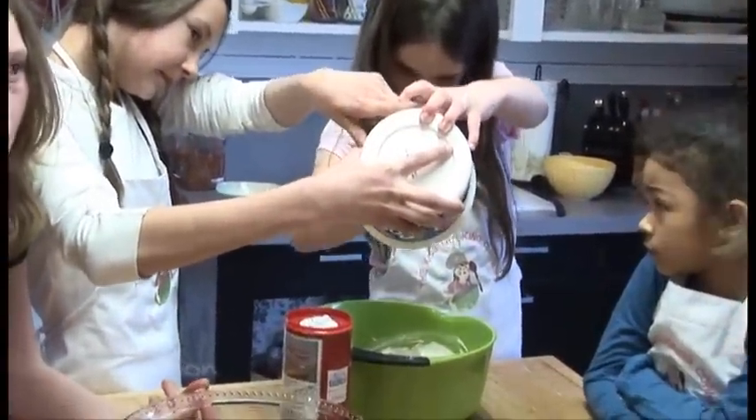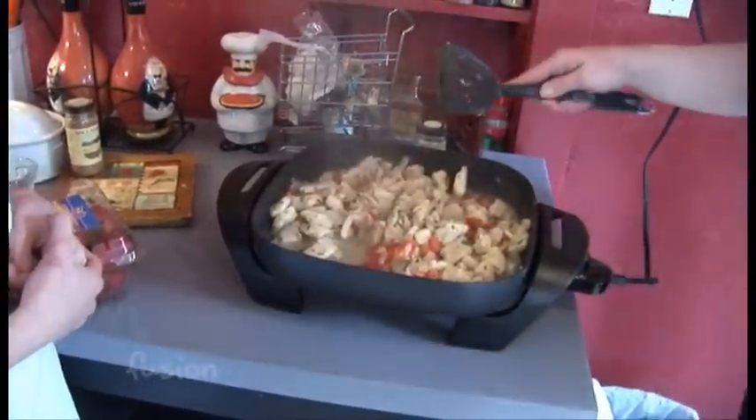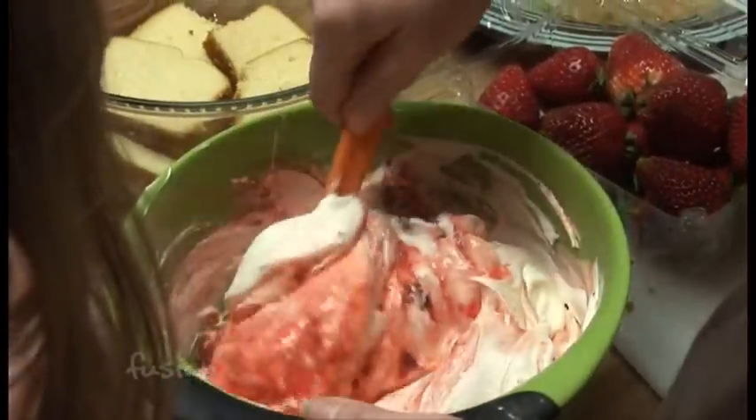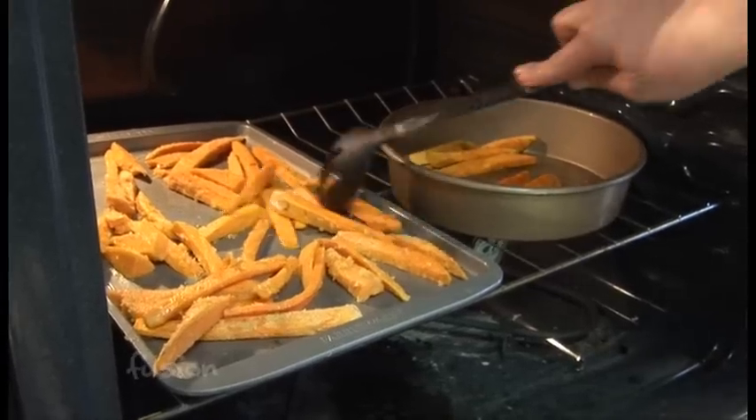The fish looks like chicken. It does, doesn't it? Can I smell it? It does look like chicken — it's like a yummy, juicy... It does. These are sweet potato baked fries.